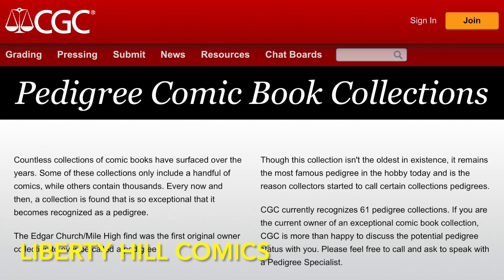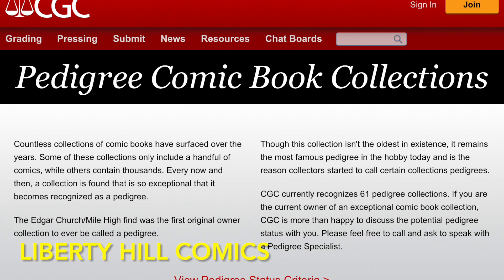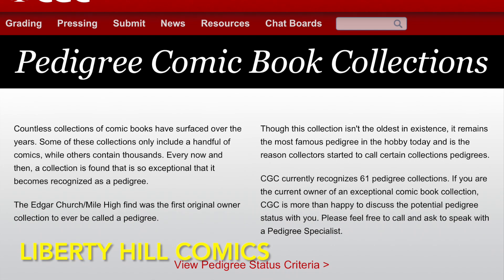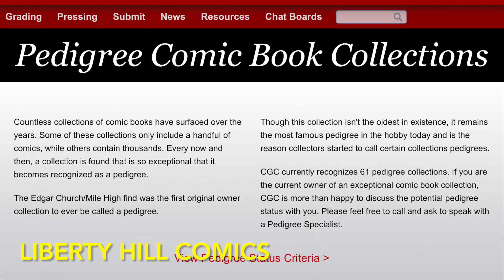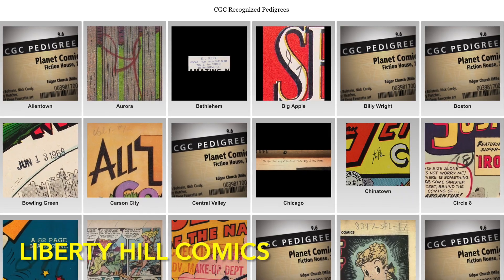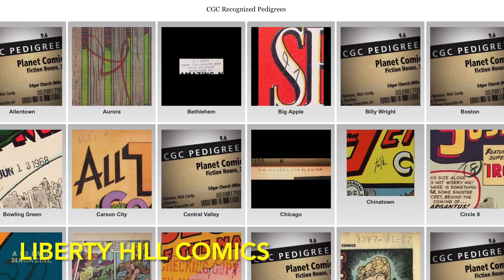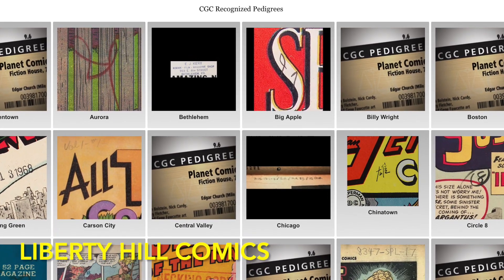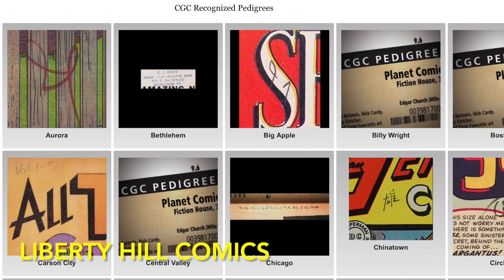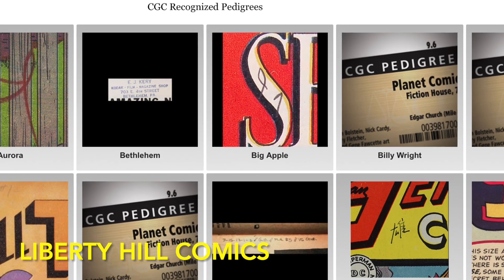For those of you not familiar with pedigree comics: pedigree collections are comic book collections that the collecting community recognizes as special because of their rarity, high grade, and the size of the collection. Because CGC has a very prominent role in comic book collecting, preservation, and conservation, they have been a major contributor to recognizing these special collections and assigning them pedigree status with a special denotation on the label. Many collectors hunt pedigree copies of books for their rarity and desirability, and they typically sell for a premium over other books of the same grade.